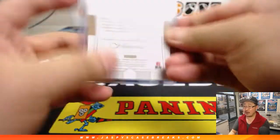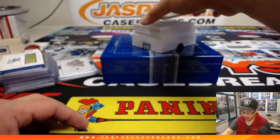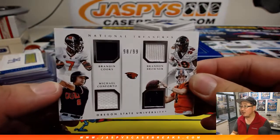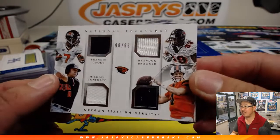All these are, of course, for Andrew Kay, who got all the spots — that's pretty cool. Got a quad relic, 98 out of 99 — Brandon Cooks to 99, Brandon Browner, Michael Conforto, and Sean Mannion.